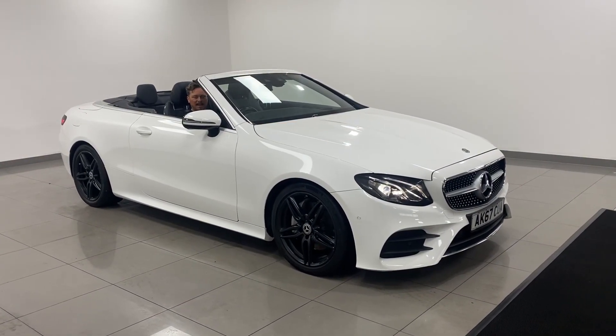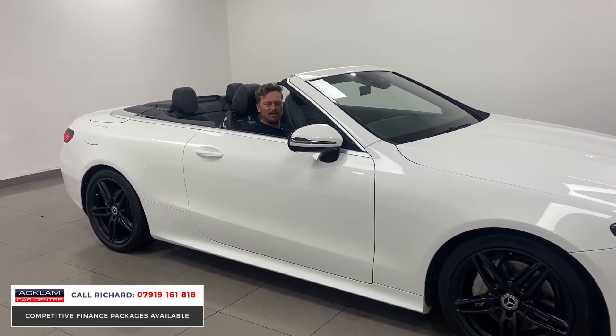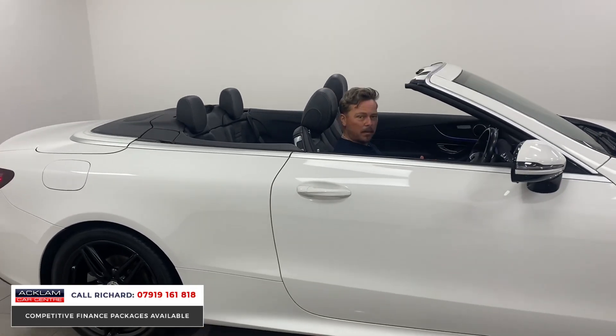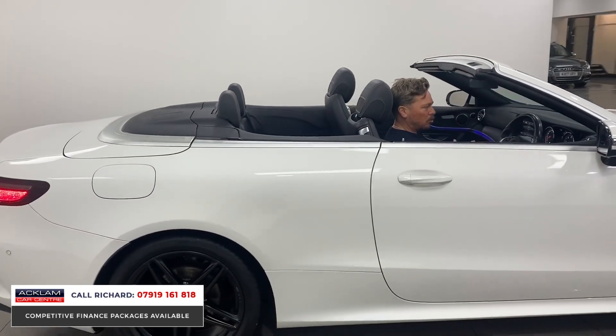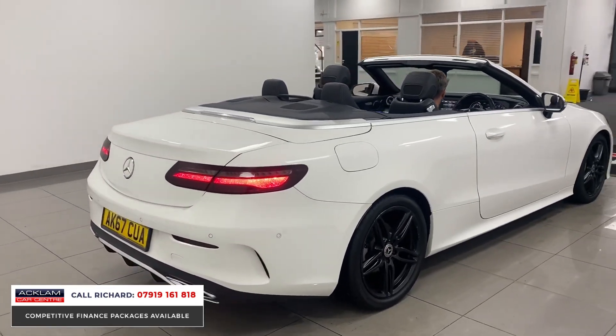For me it just represents exceptional value for money, this car. It's a 2017 67-plate Mercedes-Benz E-Class convertible. And it doesn't have to be used as a summer car only — it is an all-year-round driving experience with this convertible.